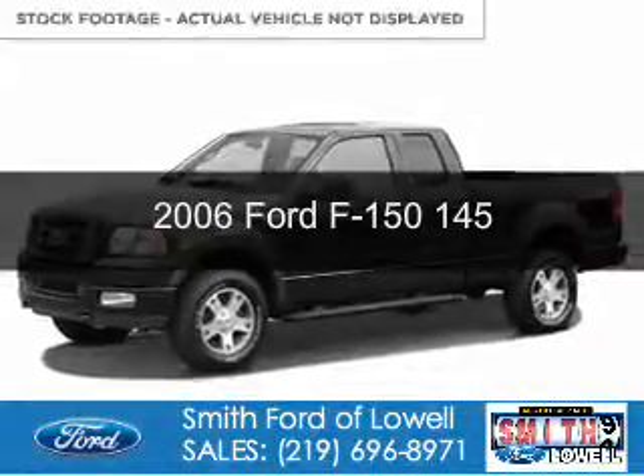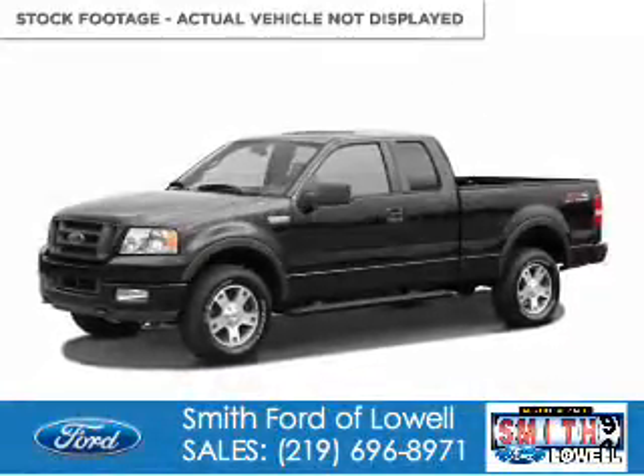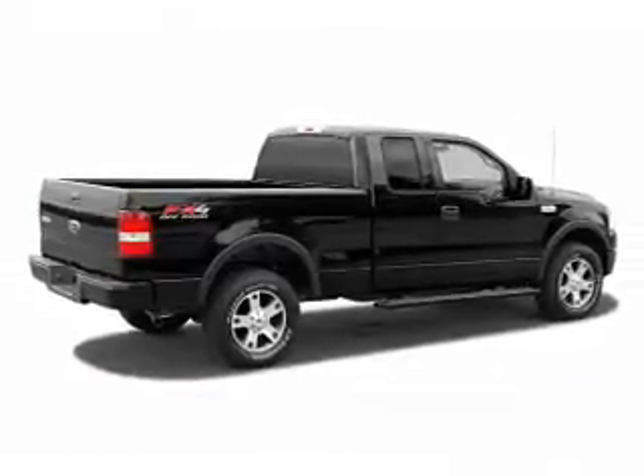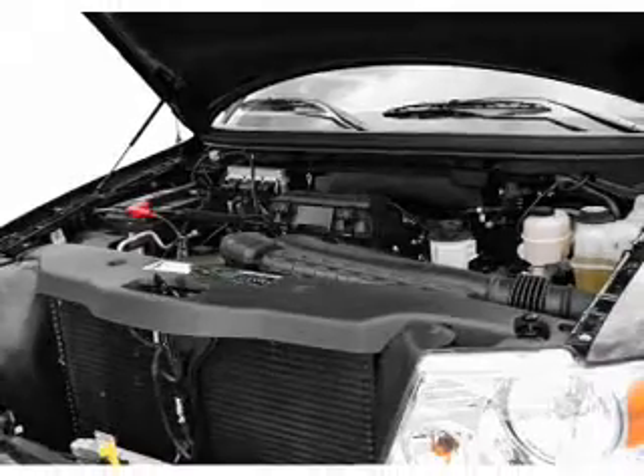This is a used 2006 Ford F-150, powered by rear-wheel drive, a 5.4-liter 8-cylinder engine, and a 4-speed automatic transmission.